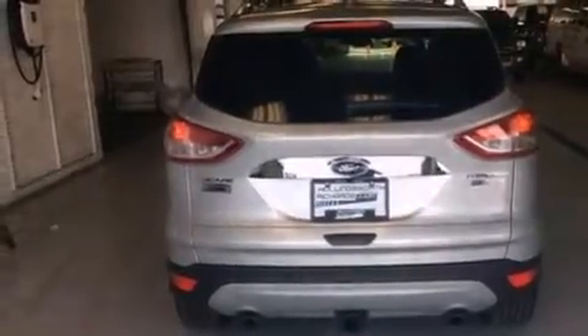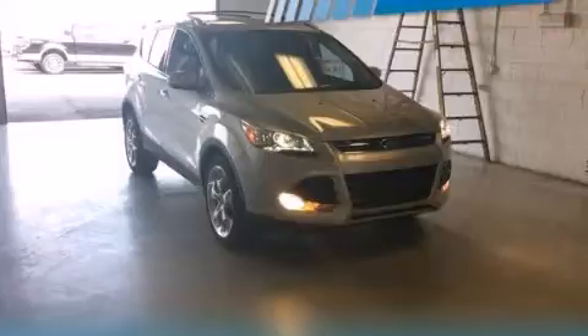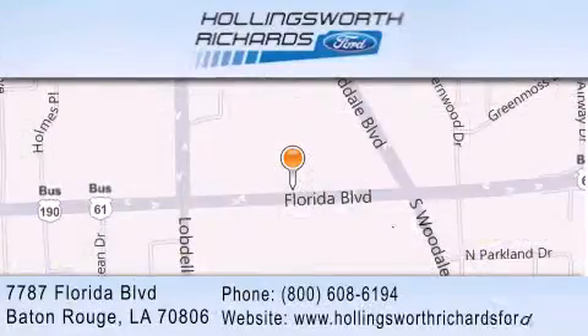Call now to find out how you can own this breathtaking automobile. Hollingsworth Richards Ford is located at 7787 Florida Boulevard in Baton Rouge. Our goal is to exceed all of your expectations to ensure that you'll return for future visits.